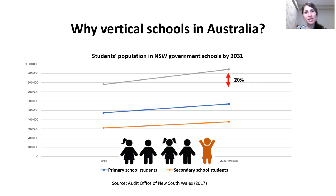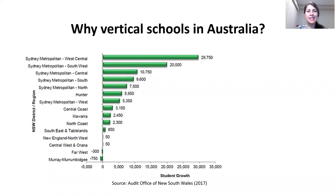Victoria paints pretty much the same picture — they expect 90,000 extra enrolments from 2016 to 2021. In Sydney, the West Central, Southwest and Central Sydney will feature the highest projected enrolment increase of 63% from 2016 to 2031.